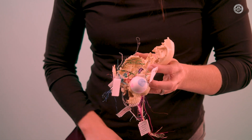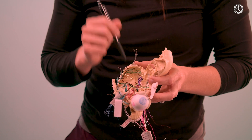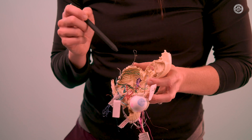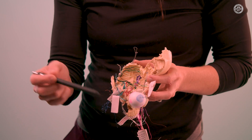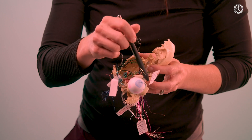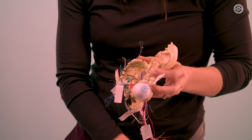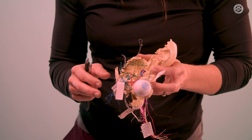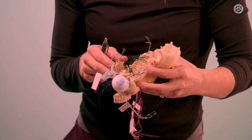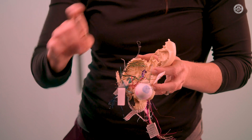Abducens passes through the sphenoid, runs through the sella turcica and over the petrous ridge, and has a lot to do with the orbit. It's a long nerve that's prone to injury. Look for someone who has to turn their head to correct their eye position — probably because the eye is adducted.